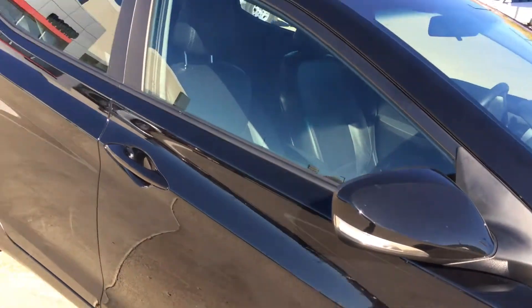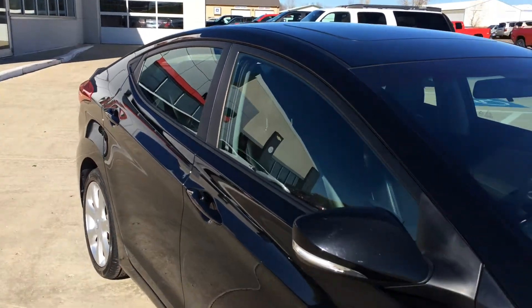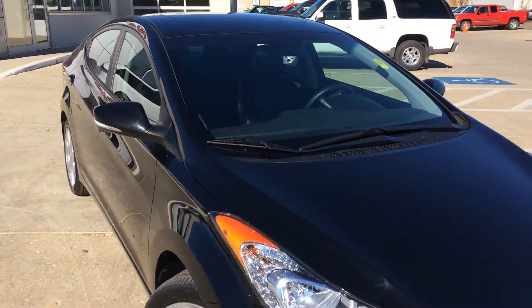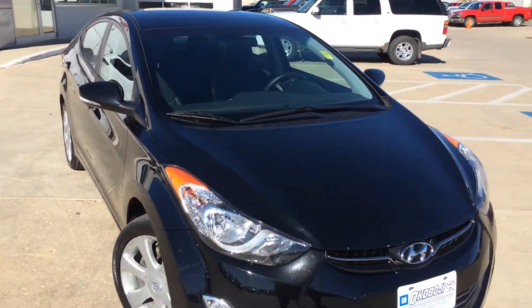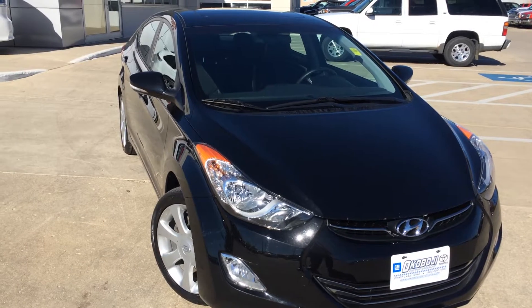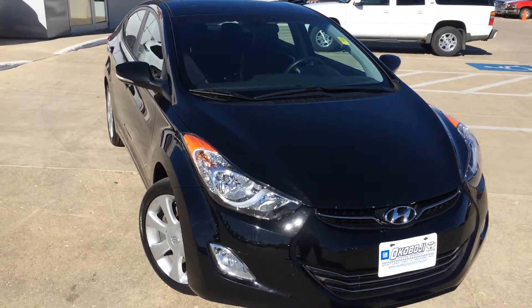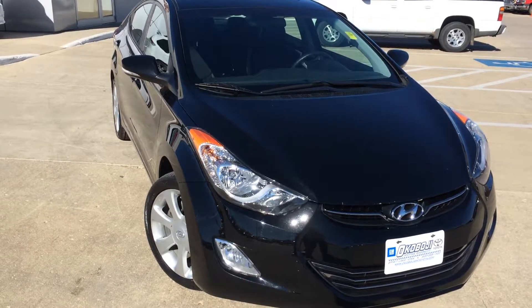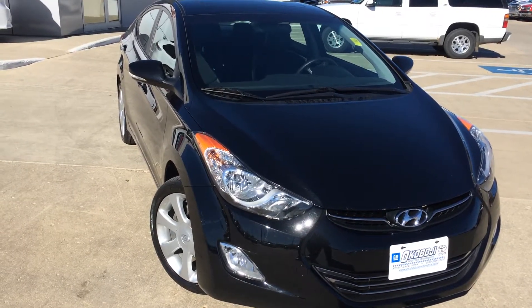So if you have any questions, give us a call at 712-336-1500, or go online to our website at www.ogoboji-gmtoyota.com. This is a 2012 Hyundai Elantra Limited. Thanks for your time and have a good day.